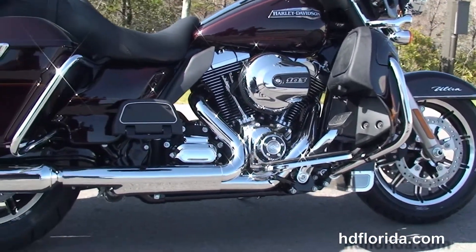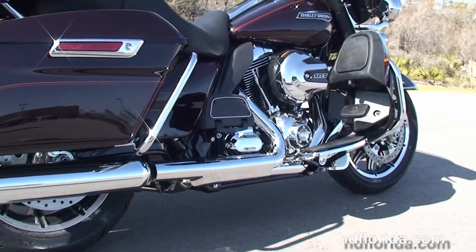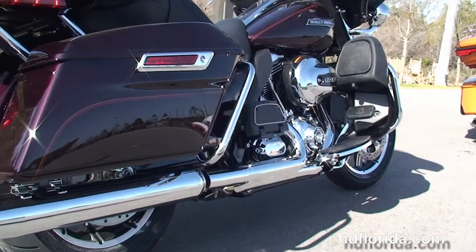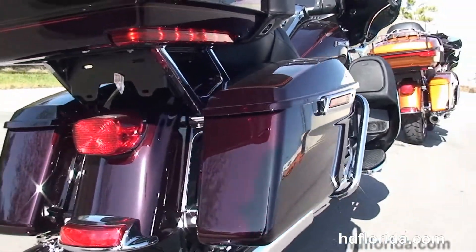We head back to the color match lower fairings — they have the one touch glove boxes. The spike has the rubber mount, air cooled, 103 cubic inch high output twin cam engine with 6 speed cruise drive transmission, and full size rider and passenger floorboards.